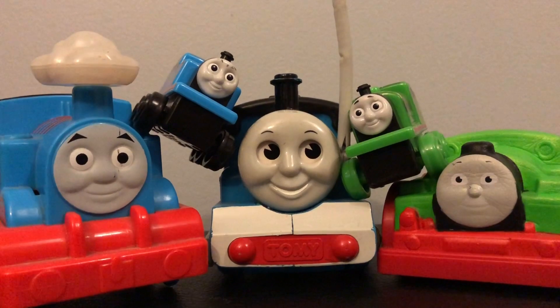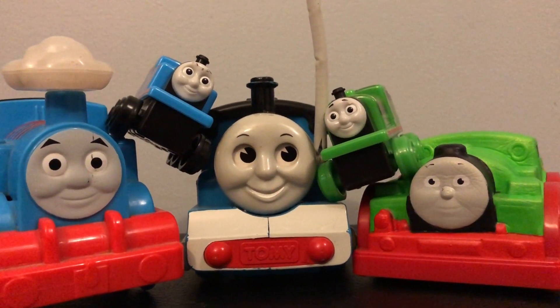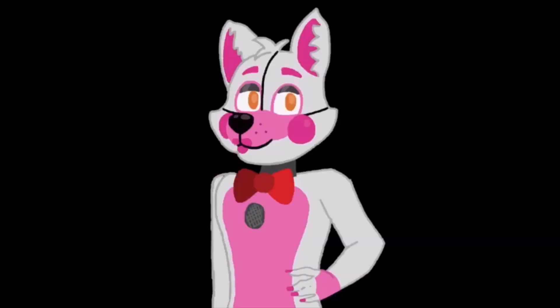Well, that was a look into some more weird Thomas merchandise. Let me know in the comments what item was your favorite. Thank you guys so much for watching, and I'll see you guys later.